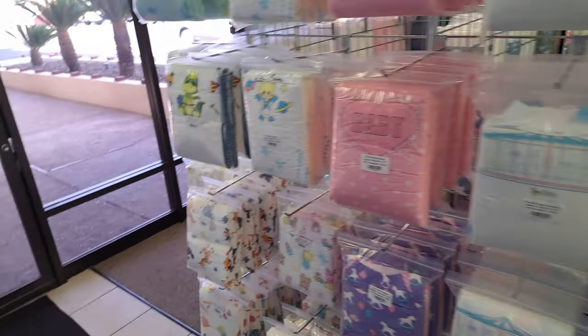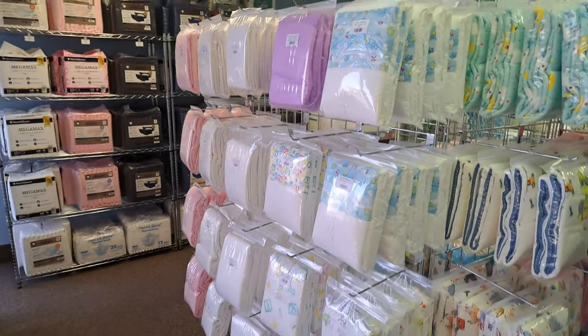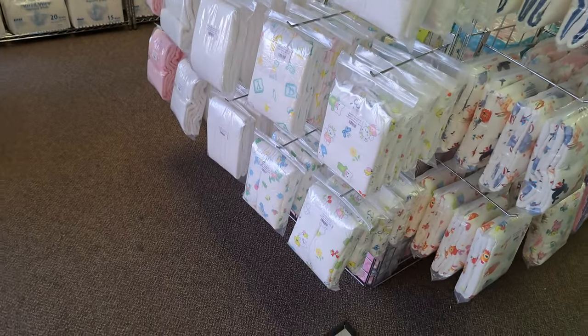I guess that'll probably do it for my shopping — not as much of a shopping spree as my last trip here, because I got so many last time. It'll be a short video this time.